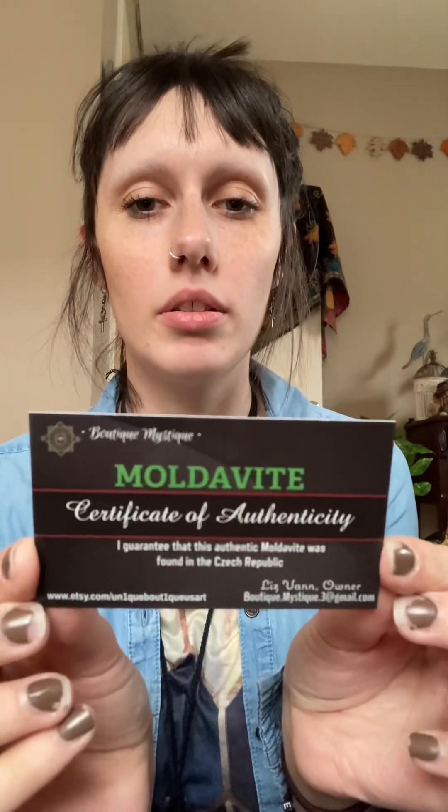It says Moldavite Certificate of Authenticity — this is her card. It says: 'I guarantee this is Authentic Moldavite, it was found in the Czech Republic.' Her shop is called Batik Mystique. She used to have an Etsy shop but now she's on Makari. I will put it down in the description as well.